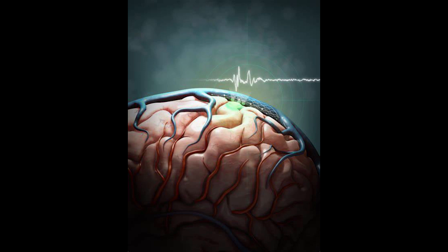EMDR — Eye Movement Desensitization and Reprocessing. There you go. My name is Ali. I work for a VR startup in Korea.